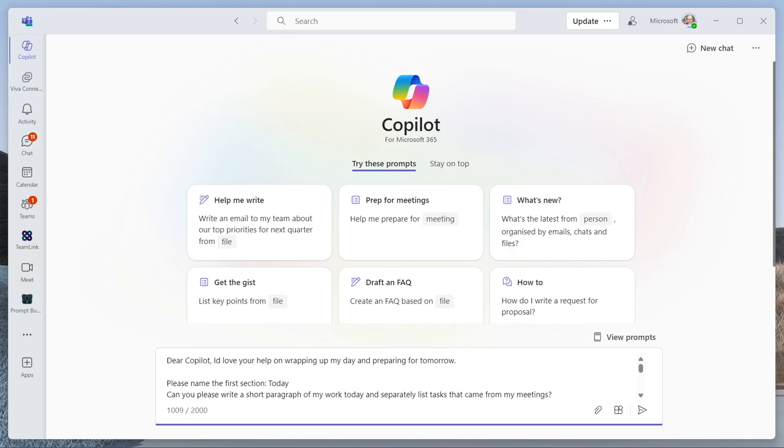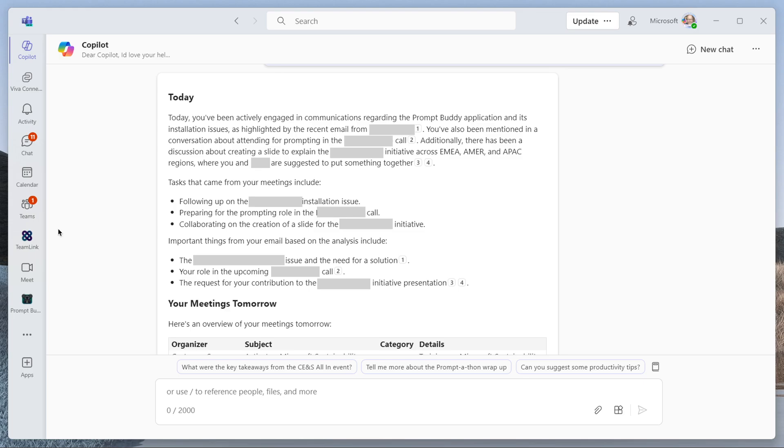And that's the great thing about Prompt Buddy — only one person has to do the hard work of refining a prompt and then loads of people can benefit from it. So I'm going to put that into Copilot. Just for transparency, I've already run this. These are a series of screenshots where I've redacted some personal information because I ran this on my own mailbox, calendar, Teams meetings, emails, etc. So here's what I got back.